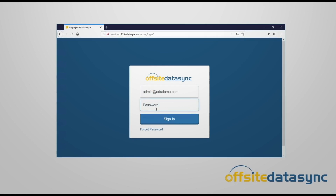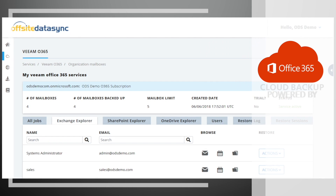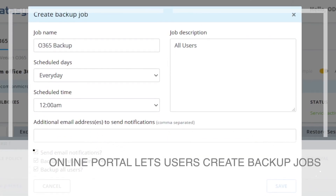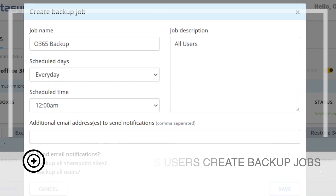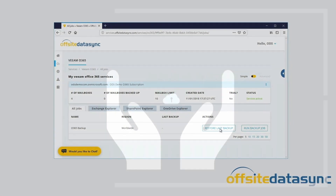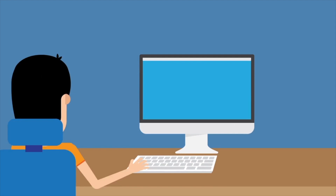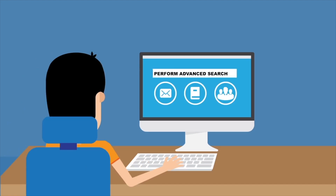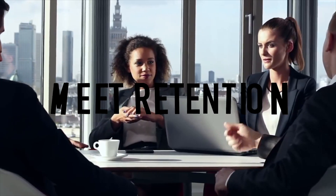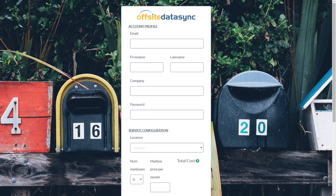The Off-site Data Sync services portal lets you manage your backup for Office 365 powered by Veeam. Our web-based self-service portal lets users create and manage backup jobs, browse and restore mailbox contents like messages, calendar items, and contacts, and perform advanced searches of mailbox content along with SharePoint and OneDrive data to meet retention and compliance needs.